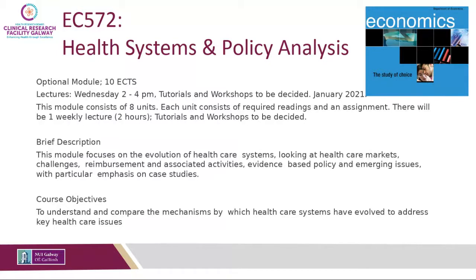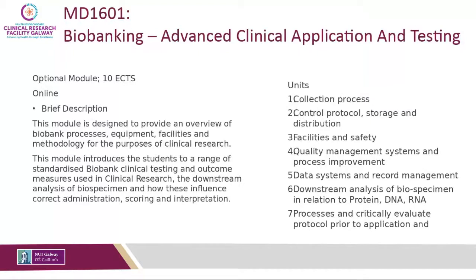Semester two also offers Health Systems and Policy Analysis — an economics module looking at cost evaluation and reimbursements of healthcare systems. There is another online module on Biobanking, which looks at advanced clinical application testing: once you've collected your biospecimen, what are your options for downstream analysis? This covers facility safety, quality management systems, and applications such as protein, DNA, or RNA analysis in those samples.